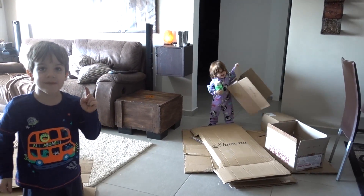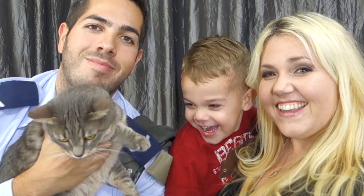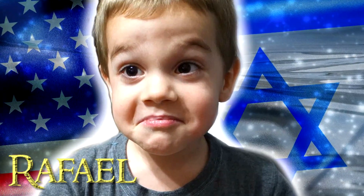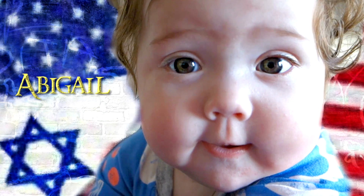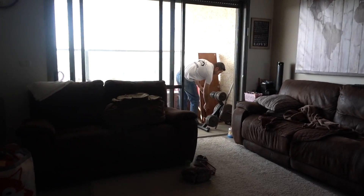We're packing, everyone. Morning. We're packing. Hi. Alright, so this is the situation.